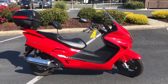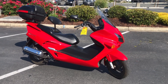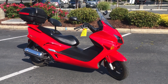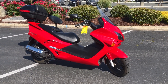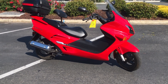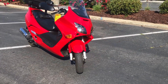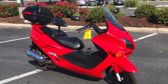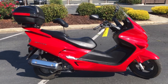Here we are at Contra Costa Powersports at our new location, 1150 Concord Ave. Today we have our 2004 Honda Reflex 250 full-size motor scooter with automatic transmission. This bike is in beautiful shape — only 2,200 miles — beautiful red paint scheme. It's got the backrest customized; normally that's down low, but someone put it up high.